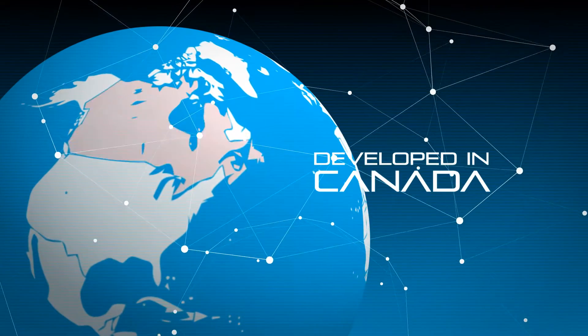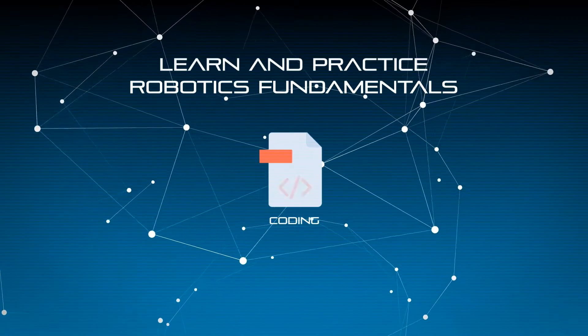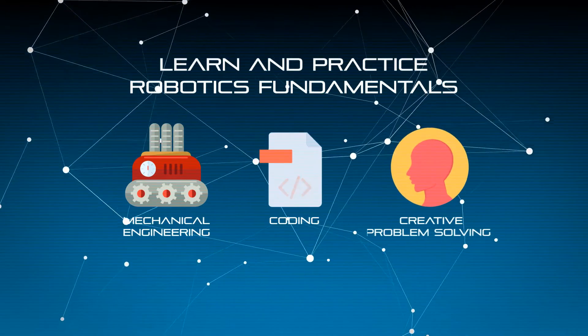Developed in Canada, this software enables students to learn and practice robotics fundamentals, such as coding, early mechanical engineering, and creative problem solving.